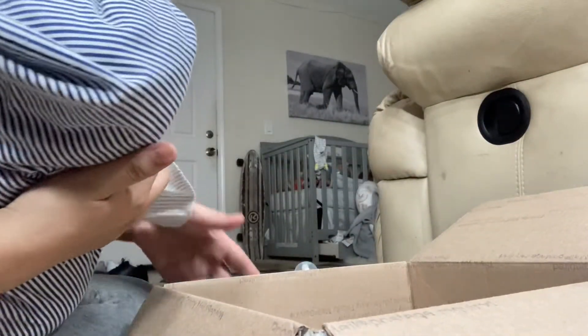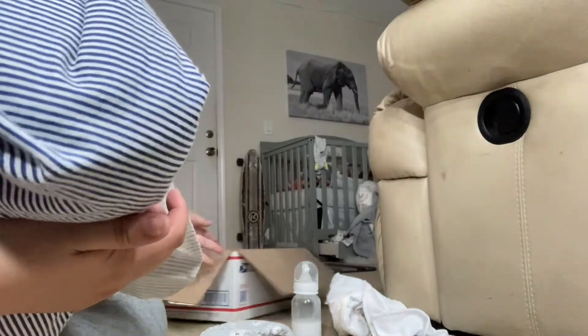Sorry about that, guys — my phone just dropped. I don't have the bus set up right now. Let's move the box out of the way.